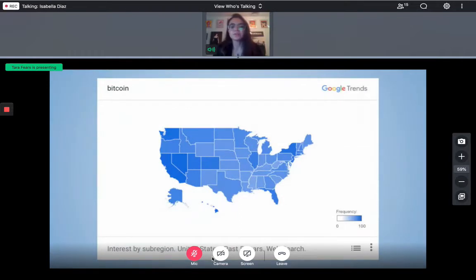Our team recommends CoinSource utilize Google Trends data to determine which retailers to target first with their B2B operation. This graph shows web search data over the past five years including the term Bitcoin. California, Washington, and Hawaii are the states with the highest search interest. The metro areas with the most interest are the San Francisco–Oakland area, Glendive, Montana, and Las Vegas, Nevada. It would be advantageous for CoinSource to market to companies with multiple locations within these states.